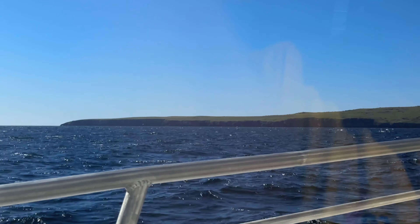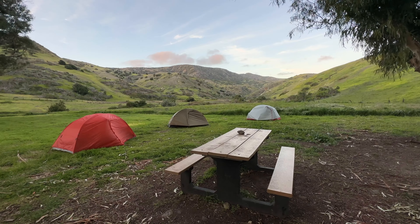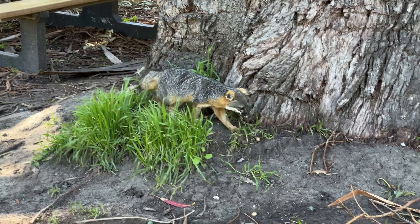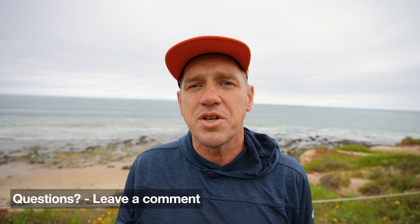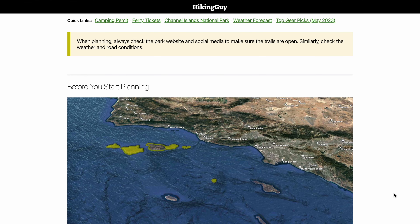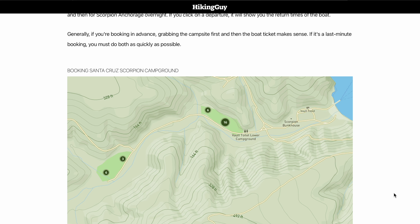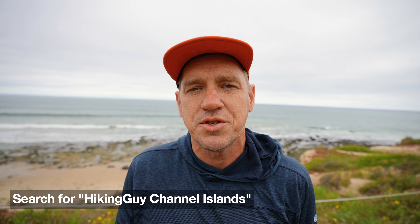In this simple two-day itinerary, we're going to have the easiest boat schedules and the easiest permits to get. We're going to do some hikes, camp overnight in a campground that's close to the boat so you don't have to carry things far. There's going to be water and bathrooms. It's really the best way to visit the Channel Islands for the first time. If you have any questions, leave them in the comments on YouTube. I also have a corresponding guide on my website — just search for The Hiking Guide Channel Islands Santa Cruz or go to hikingguy.com.